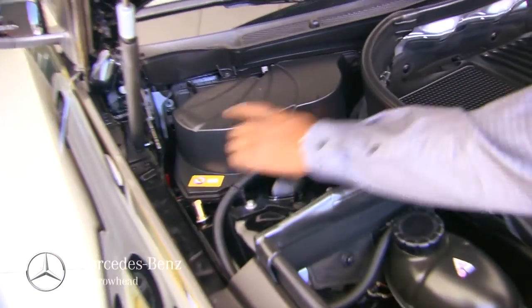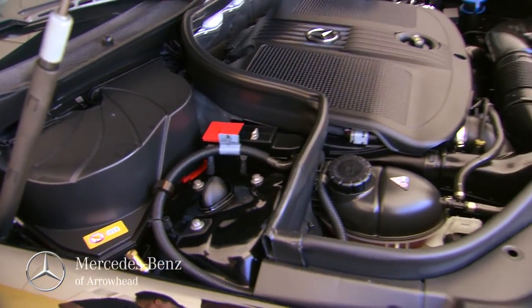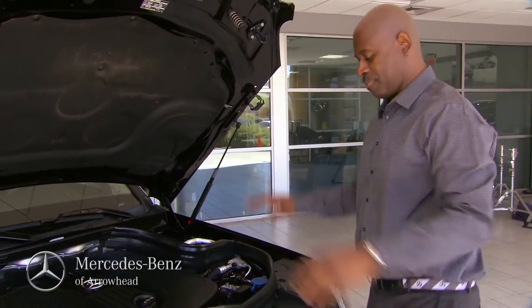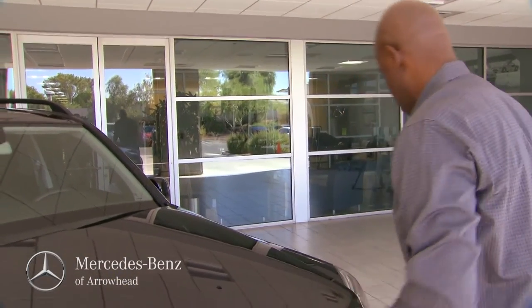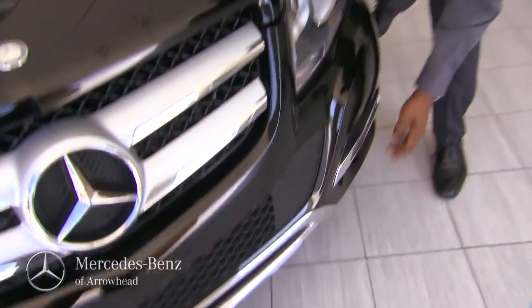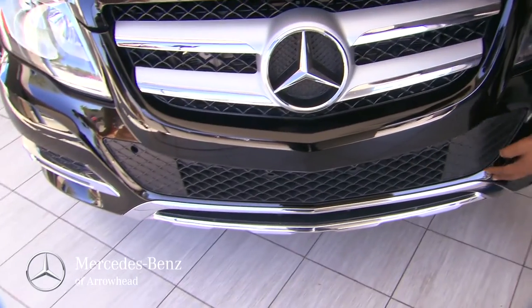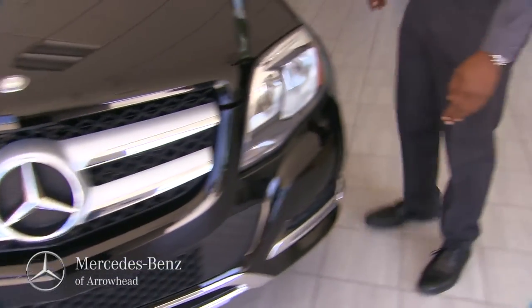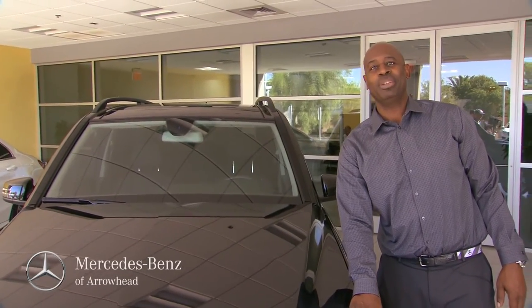This right here is your battery — negative and positive. The stuff you'd access includes windshield wiper fluid, right here. Sport styling in the front, LED daytime running lights which can be turned off if necessary. And that's pretty much it on the GLE. Once again, I want to thank you — we hope to see you down here at Mercedes-Benz of Arrowhead. We'll see you soon.